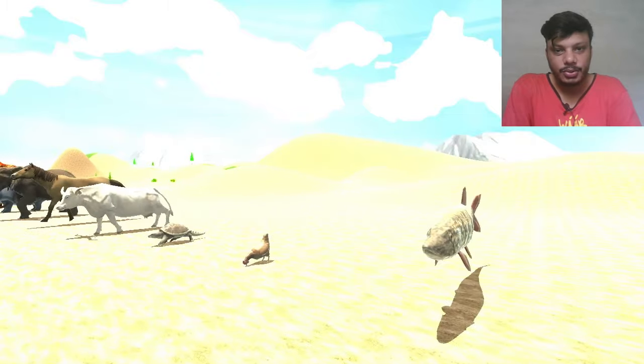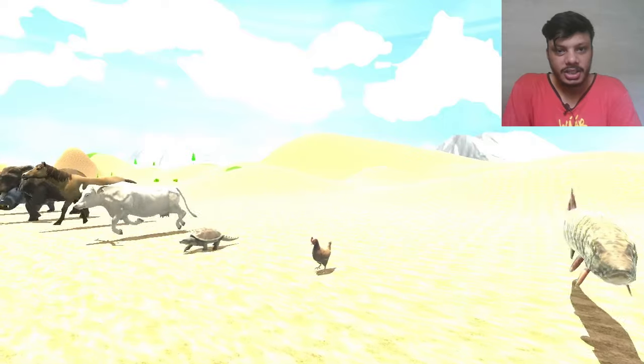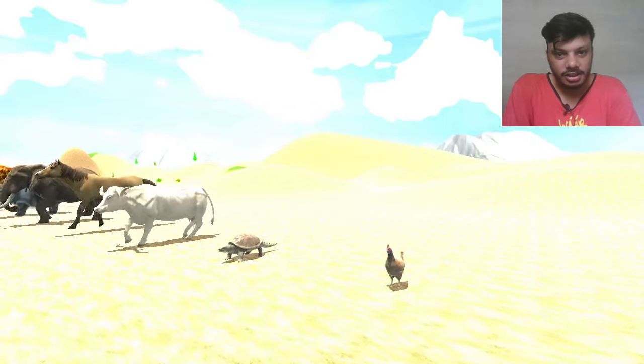So here is a fish swimming, but in air — there is no water. The next one is hen, that is chicken.